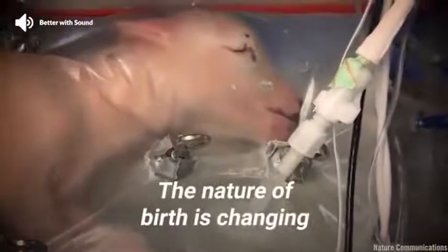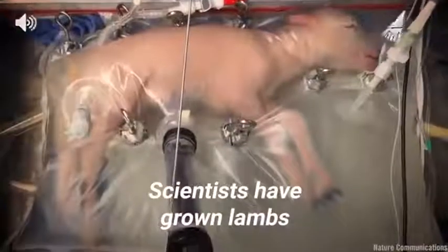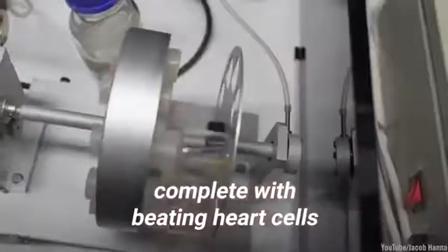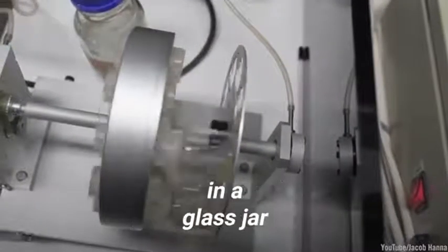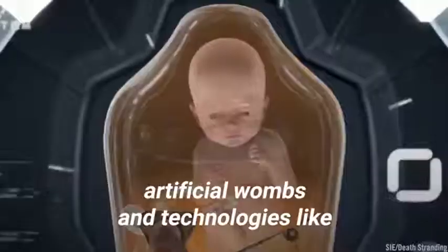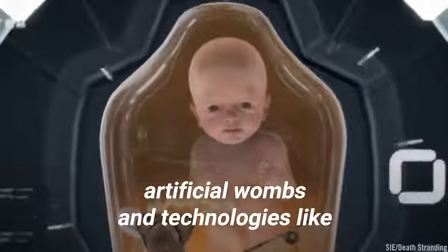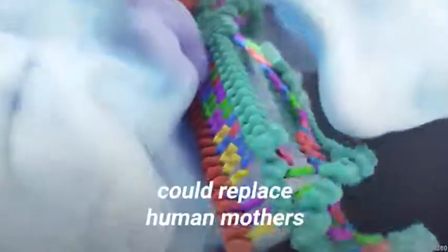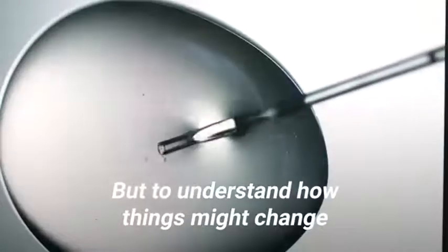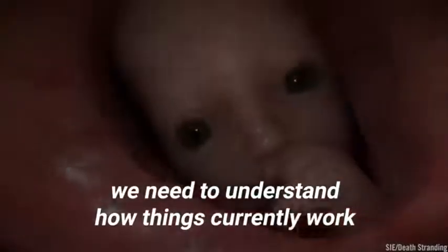The nature of birth is changing. Scientists have grown lambs in artificial wombs and grew a mouse embryo complete with beating heart cells, a head, and the beginning of limbs in a glass jar. In the not-too-distant future, artificial wombs and technologies like CRISPR gene editing could replace human mothers and natural birth. But to understand how things might change, we need to understand how things currently work.